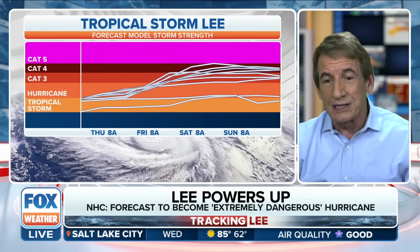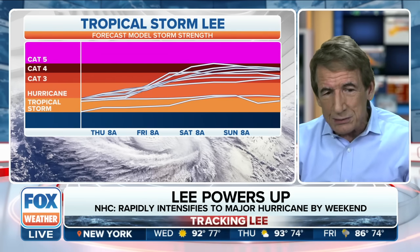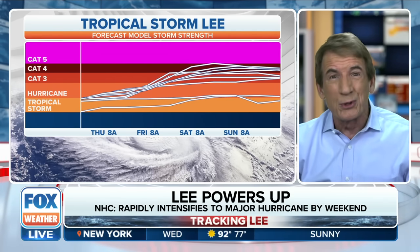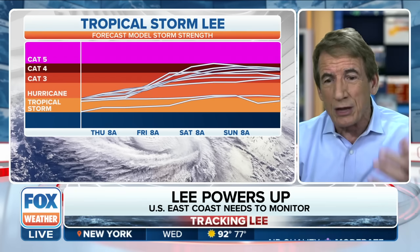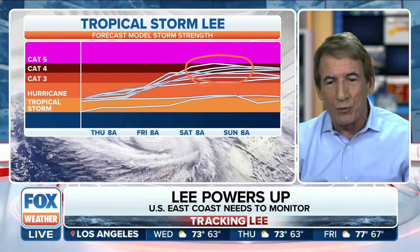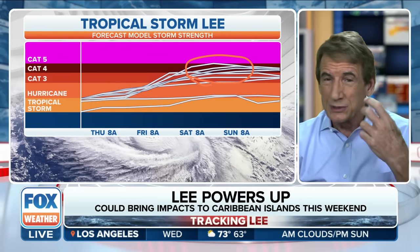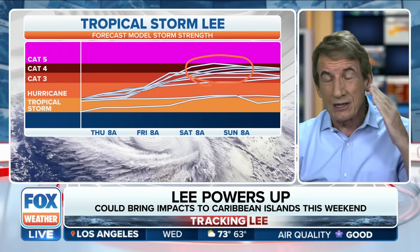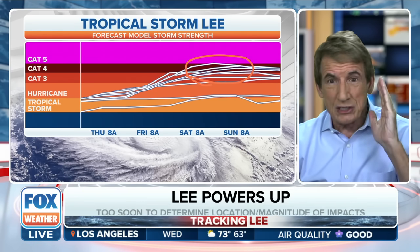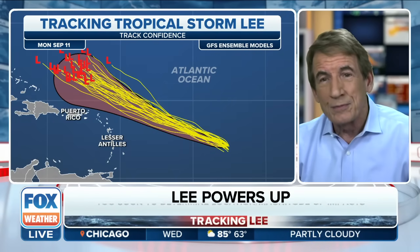Now let's talk about the intensity. Look at these bands — these are all the different computer simulations, models of intensity. And look where they all reside: up here in Category 4 pushing Category 5 intensity. When we see that, the Hurricane Center says this gives us confidence to forecast this super-strong hurricane.